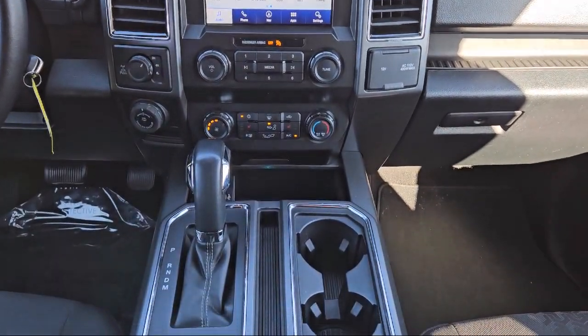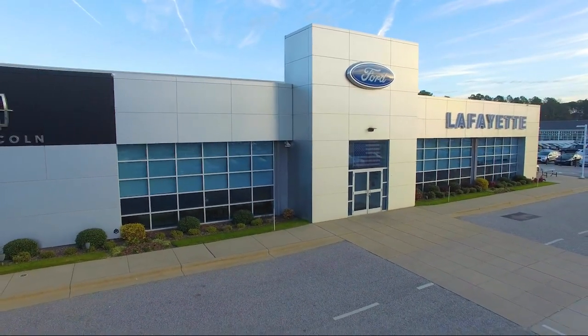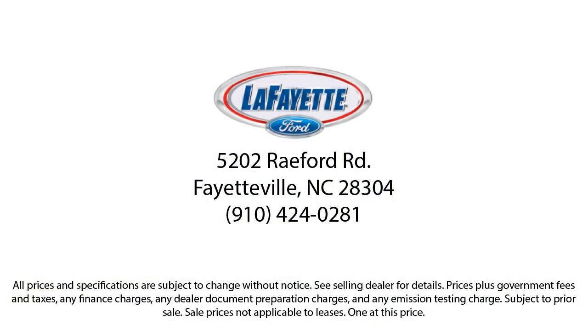When you shop with us, you're guaranteed the best car buying experience. We're a full disclosure dealership, offering complimentary Carfax reports and thoroughly inspecting each vehicle before it hits our lot. Shop where we treat you like family and see why Lafayette Ford is the premier choice for your next vehicle.